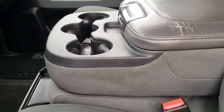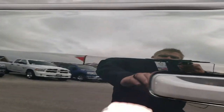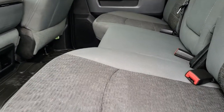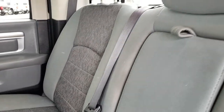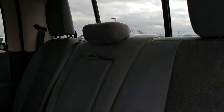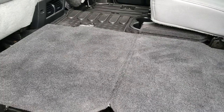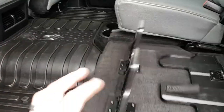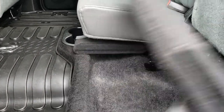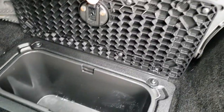The back seats are just as nice as the front seats — no rips or tears back here. It does have the power sliding rear window. These seats fold up for extra storage and you get a load floor, which is really nice if you've got pets or muddy boots or tools. There's also storage underneath the seats and in-floor storage on both sides.